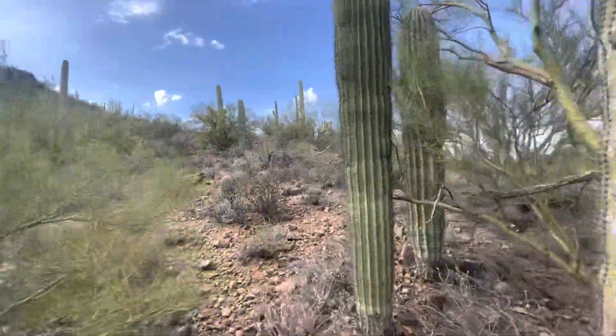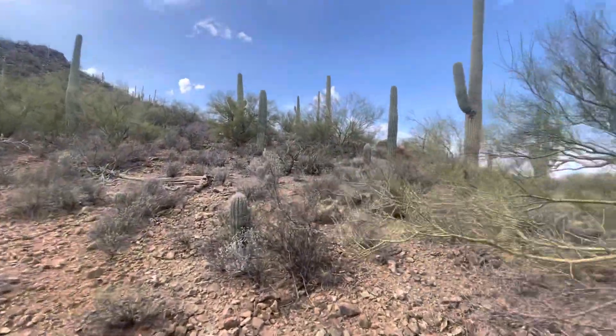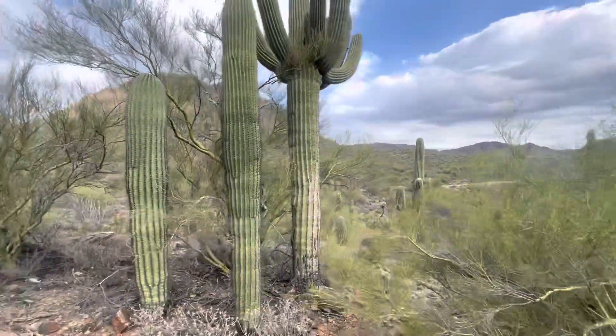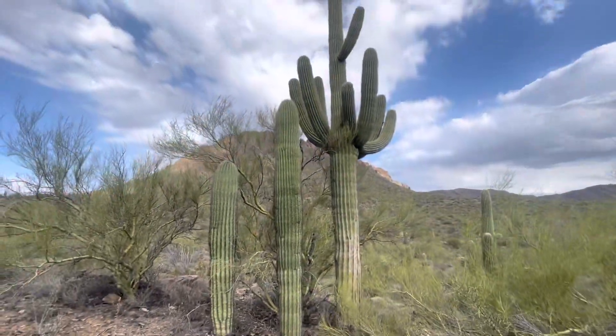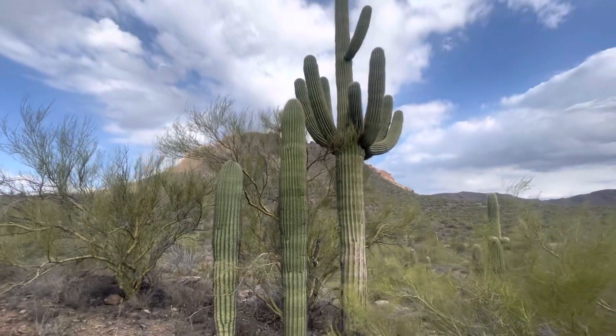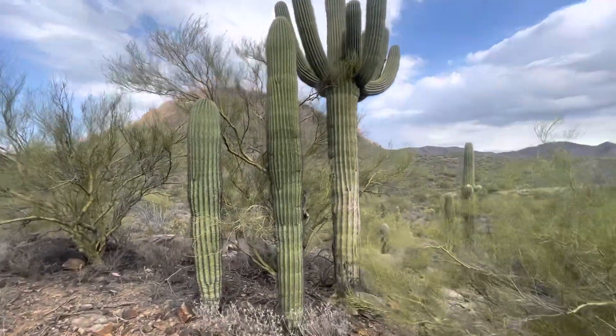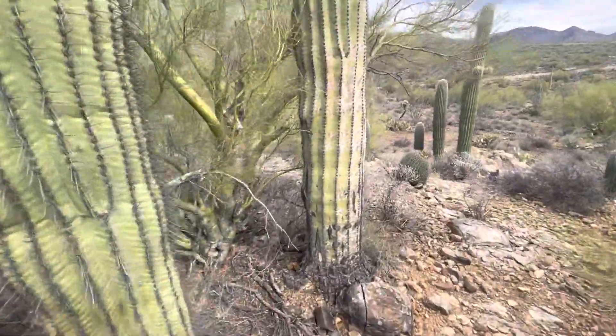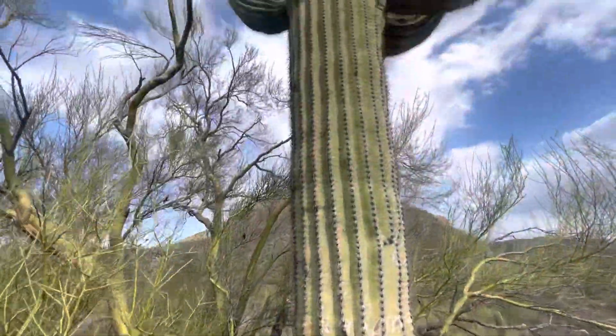And today's Saguaro of the Day — maybe we'll go with this big one with all those arms. That's today's Saguaro of the Day with all those arms. I'm gonna call it Shut Your Mouth! No One Cares!